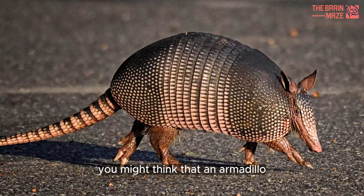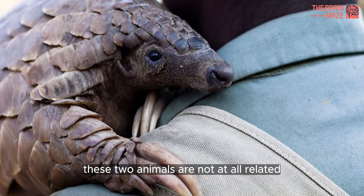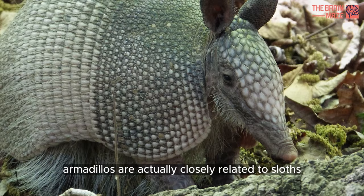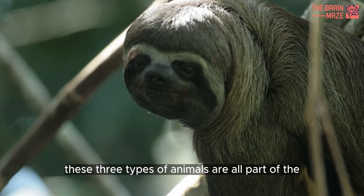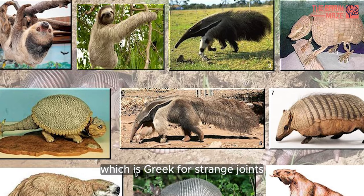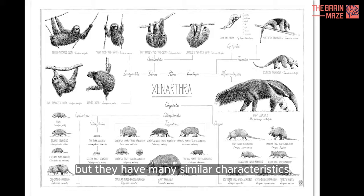You might think that an armadillo and a pangolin look alike, but it turns out these two animals are not at all related. Here's another amazingly incredible armadillo fact: armadillos are actually closely related to sloths and anteaters. These three types of animals are all part of the scientific superorder Xenarthra, which is Greek for 'strange joints.' They may not look alike, but they have many similar characteristics.